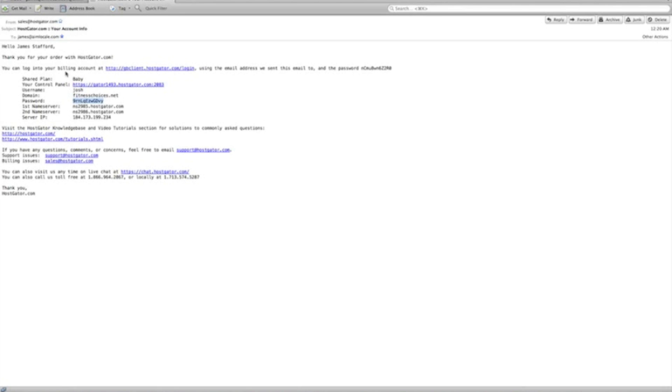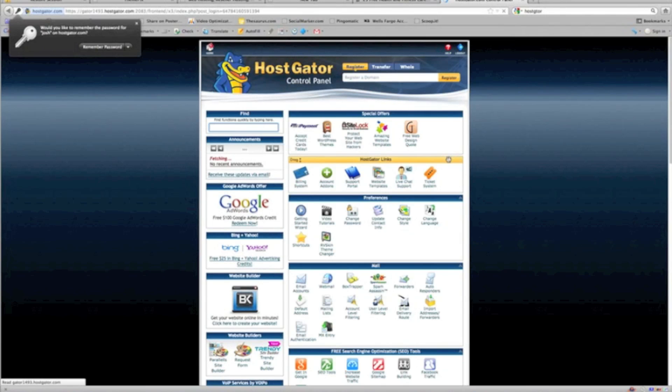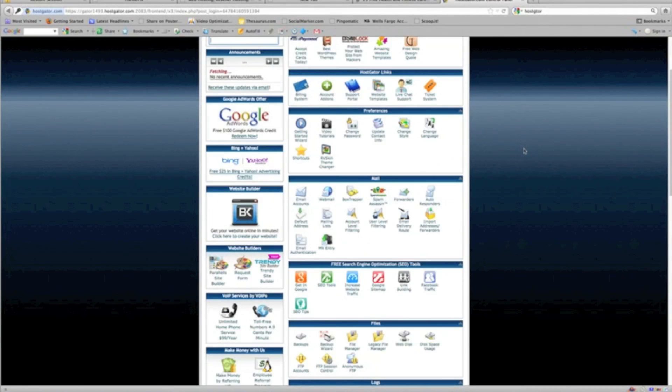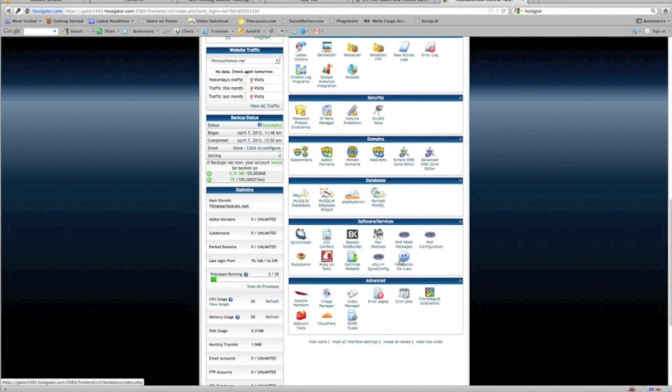We received the welcome email. It says: Hello, James Stafford — thank you for your order with HostGator.com. Here is the link we're going to click to access our cPanel, where we're going to build our WordPress site. All you're going to do is copy your password to log into your cPanel and remember your username. Log in. Don't let this overwhelm you — these are just tools available at your disposal if you ever choose to use them.